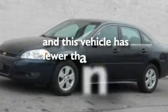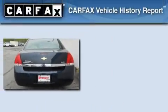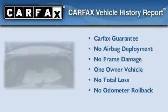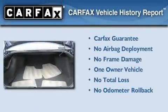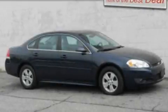This vehicle has fewer than 36,000 miles on the odometer. This Chevrolet has had only one owner, and it qualifies for the Carfax Buy Back Guarantee. Contact us today to arrange your test drive.